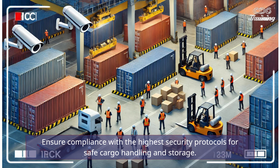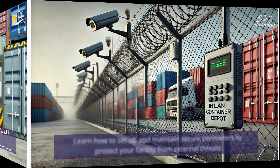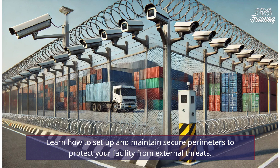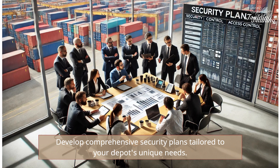Ensure compliance with the highest security protocols for safe cargo handling and storage. Learn how to set up and maintain secure perimeters to protect your facility from external threats. Develop comprehensive security plans tailored to your depot's unique needs.